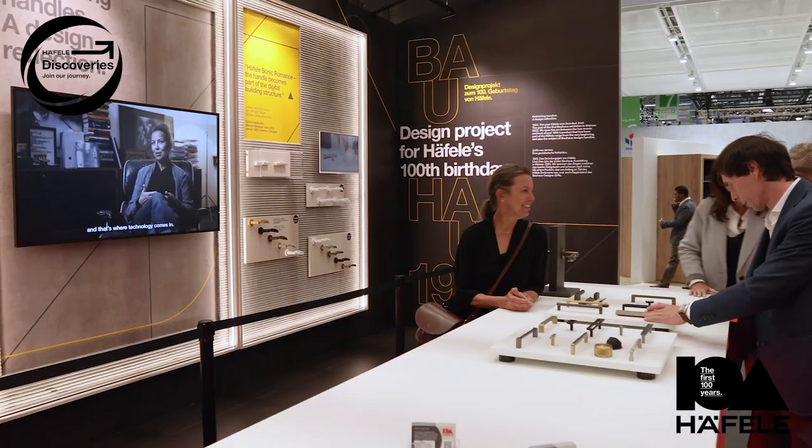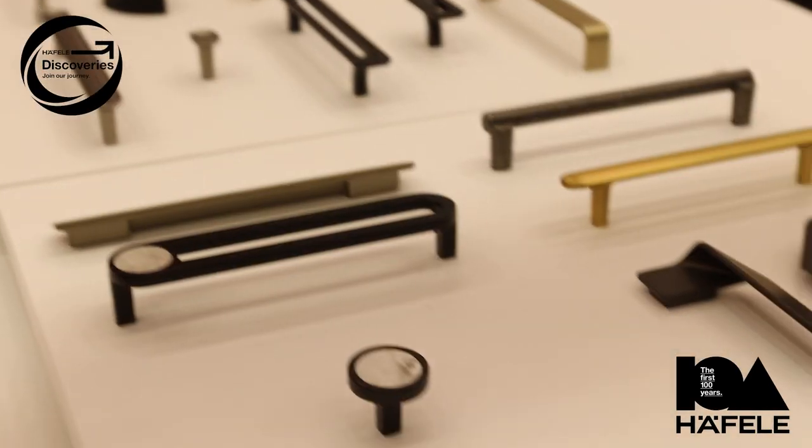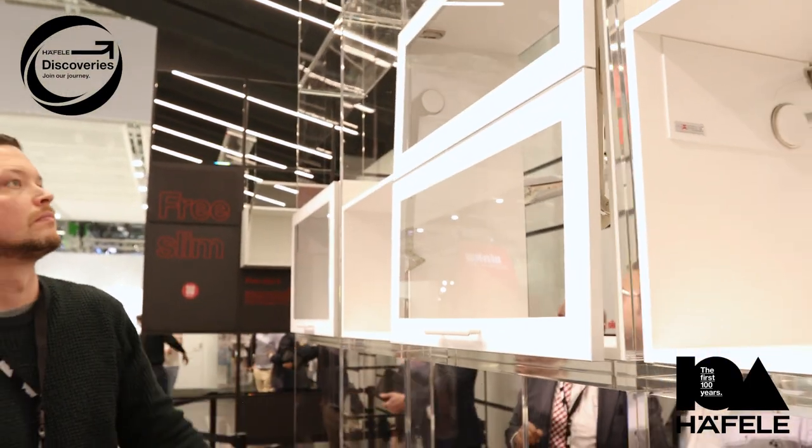Next door we've got two special product highlights where we're showing off new innovative products and we can help you understand how Haefela's engineers are able to develop new products to help overcome customers' challenges. Hey Scott, why don't you show us what that looks like?